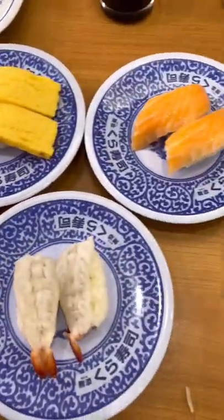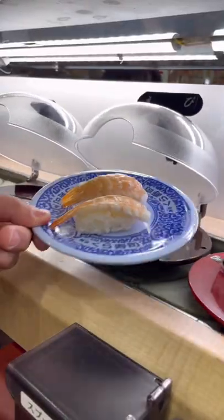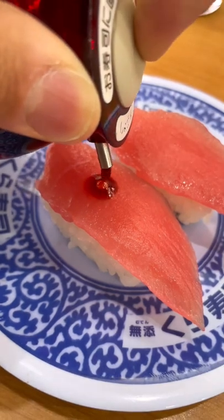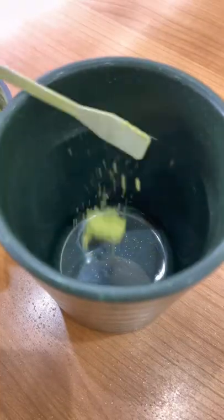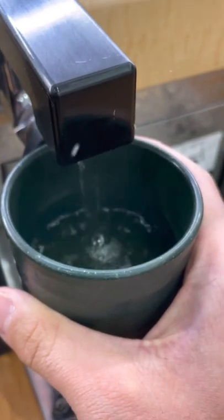One of my all-time favorite ways to eat sushi has got to be on a conveyor belt. The sushi at this restaurant goes around and you simply grab whatever you want to eat. The name of the restaurant is Kura Zushi, and it's quite popular for friends and families to eat cheap sushi.